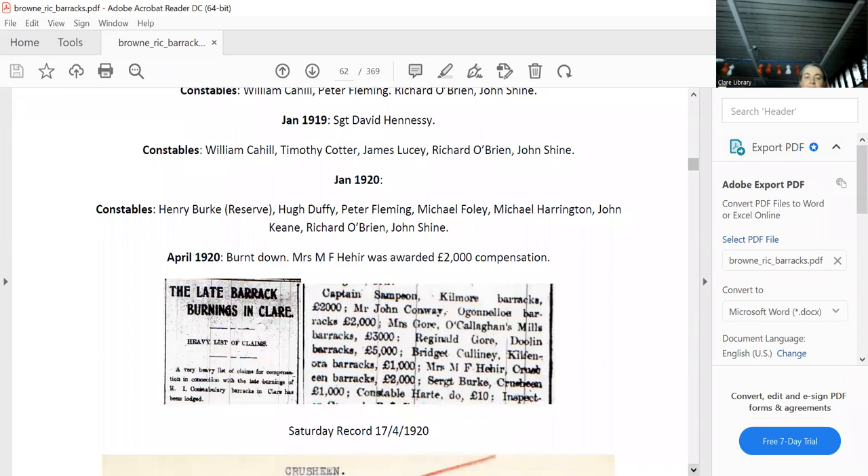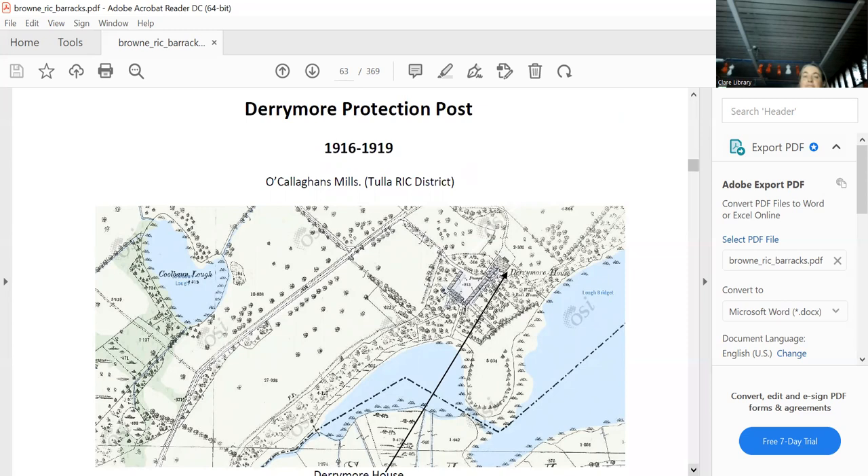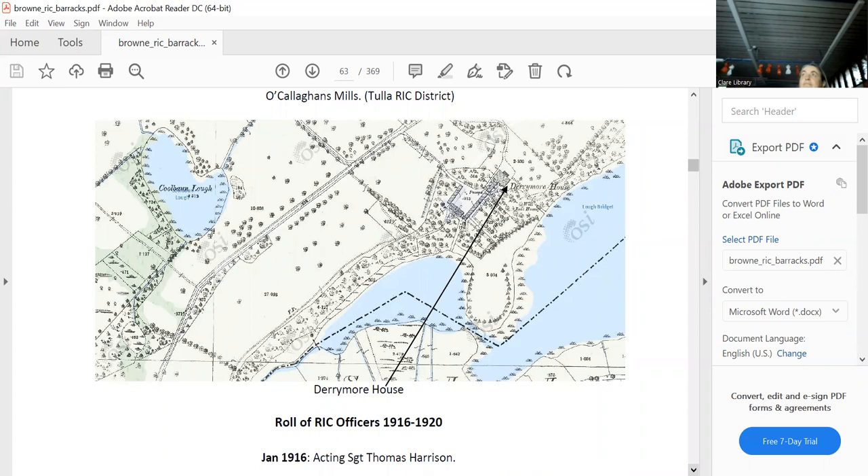Derrymore belonged to Gore, one of the biggest landlords in Clare at the time. The protection post lasted until 1919 — these are all the people who protected them. Doolin — I haven't a clue where the Doolin barracks is exactly, but it was there, seemingly on McNamara's land. Doolin House was probably rented out to the RIC, which would have been quite common — they wouldn't have built barracks everywhere and could easily rent a house and turn it into one.